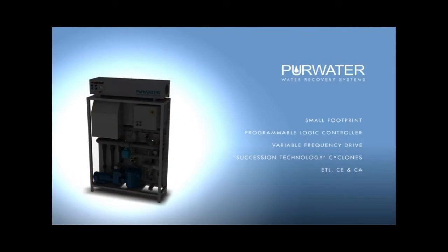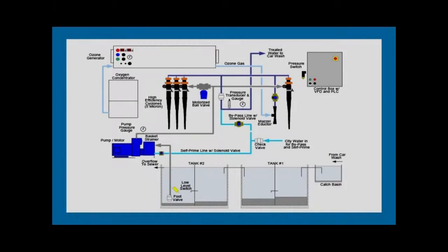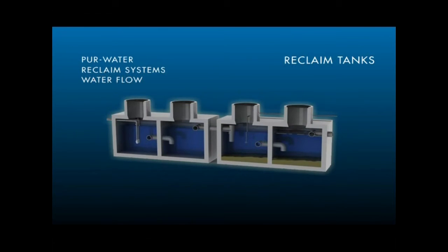How does this work? As the dirty wash water falls down the drain, it enters the tank holding system. Water that is oily, dirty, and full of solids falls from the drain in the car wash into the holding tank. As the water progresses in the holding tanks, the oil rises to the top of the tank and some of the solids drop to the bottom.